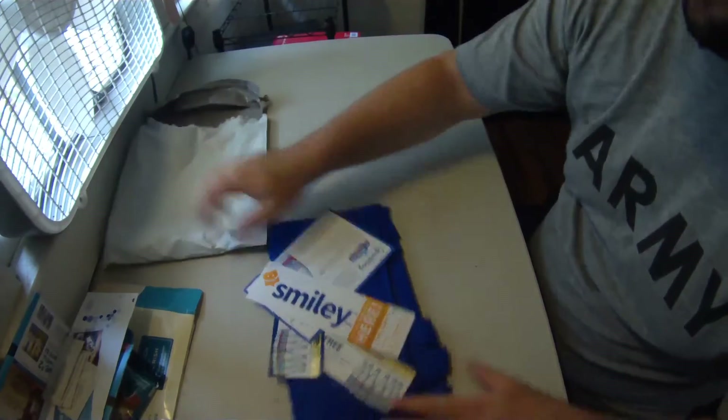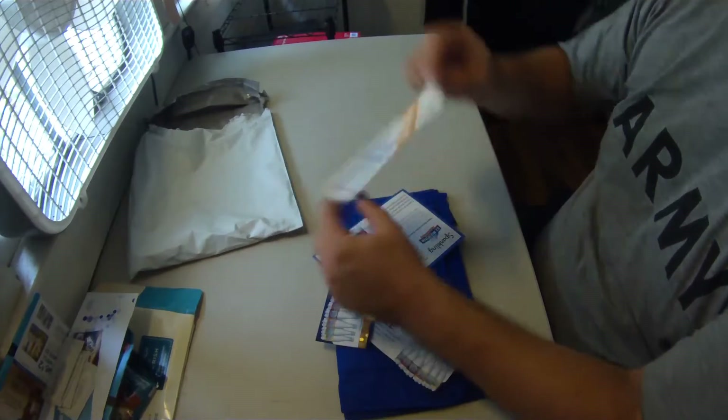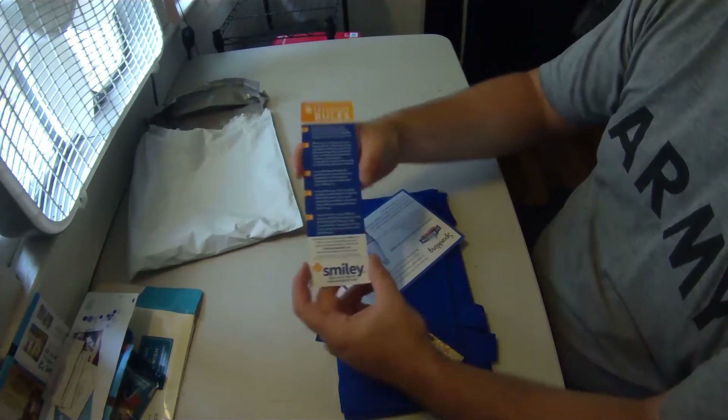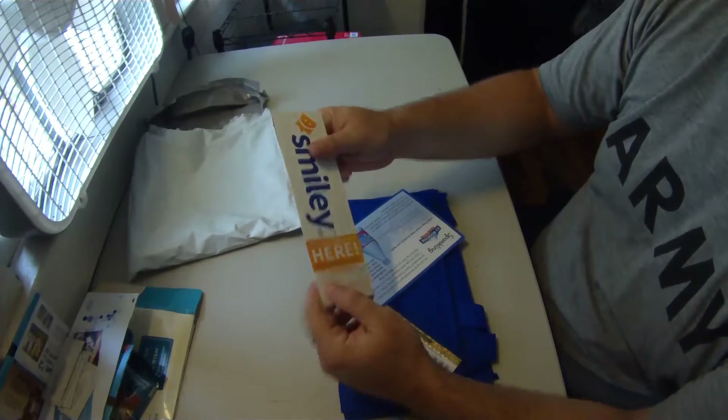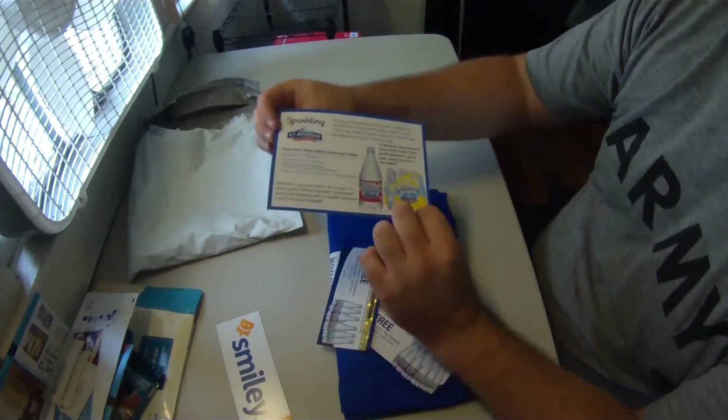Last up on the show today is a package from Smiley 360 — another one of these companies that will send you free stuff in exchange for your honest review. In this particular package is a bunch of stuff from Ice Mountain Natural Spring Water.